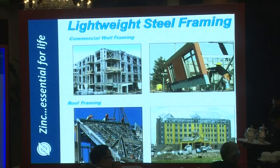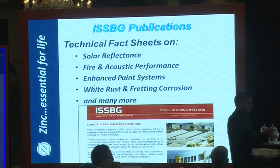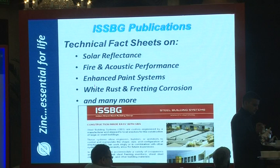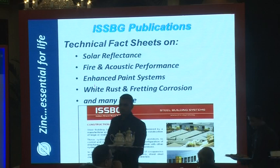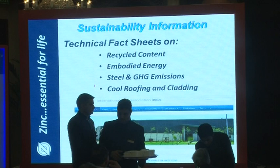Typical fact sheets have already been produced. At the second ISSBG meeting last Friday in Mumbai, fact sheets on solar reflectance, fire and acoustic performance, enhanced paint systems, white rust, transit corrosion, and many more were shared. Sustainability information has also been developed around steel.